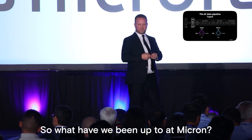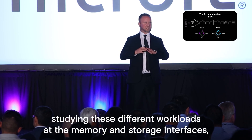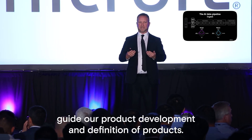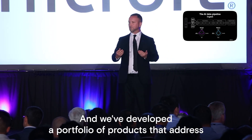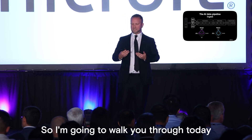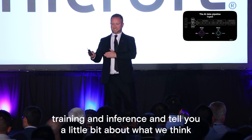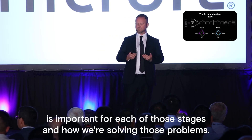At Micron, we've spent a lot of time in the lab studying these different workloads at the memory and storage interfaces. We've used that information to help guide our product development and definition of products, and we've developed a portfolio that addresses the different needs of the entire pipeline — from ingest, transformation, training, and inference.